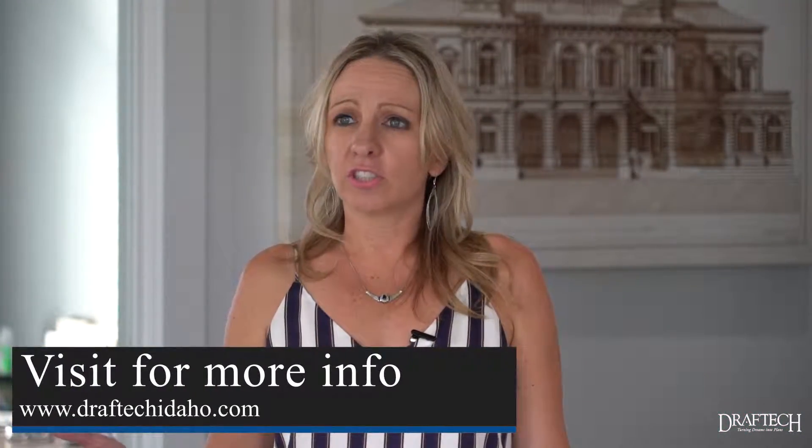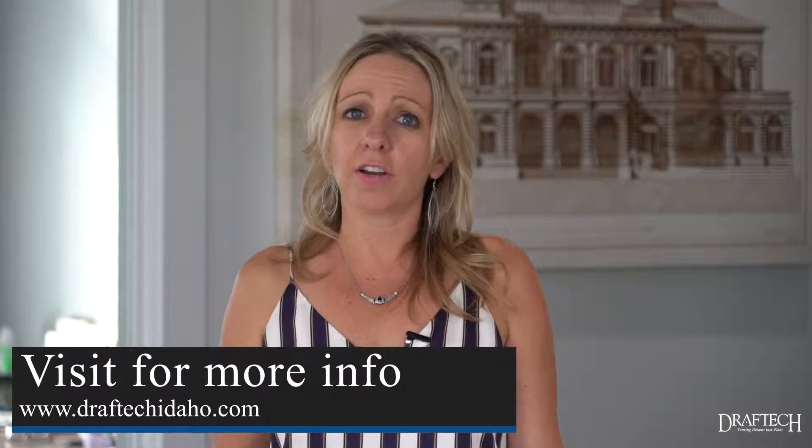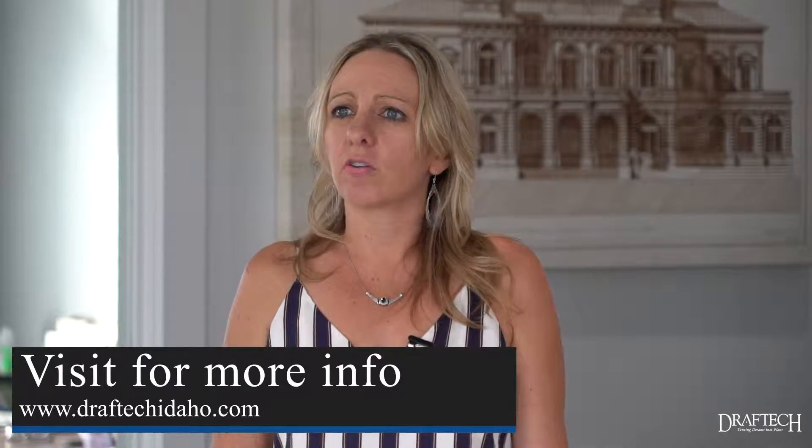So if you're interested in utilizing this service, you can check us out on our website — it's drafttechidaho.com — or give us a call. All of our links are online.